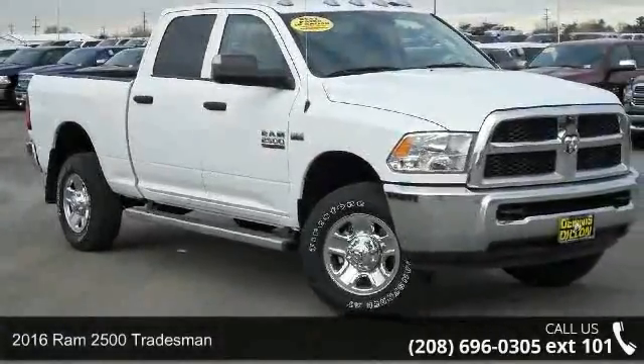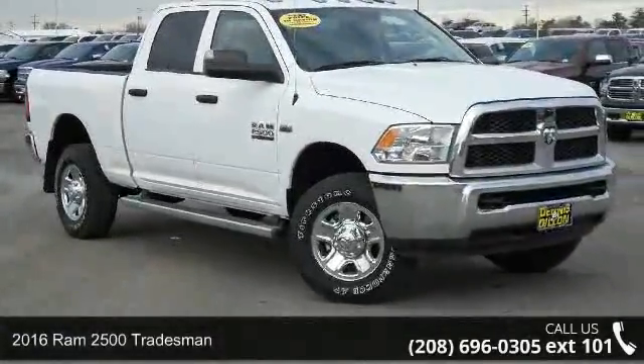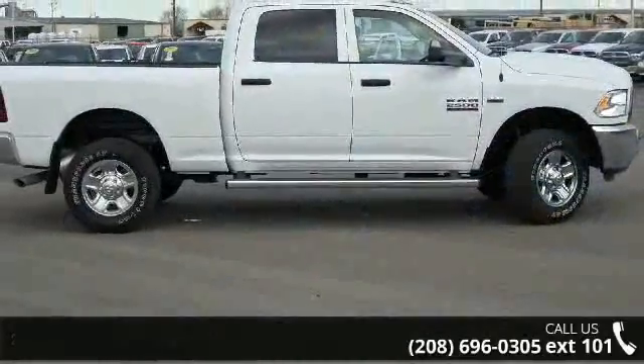Presenting the 2016 Ram 2500 Tradesman. If you are looking for a first-rate auto, this one could be yours today.